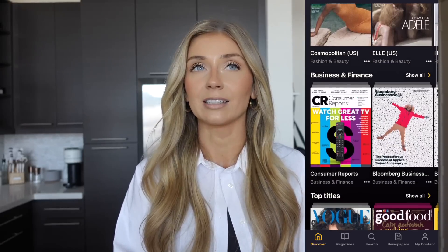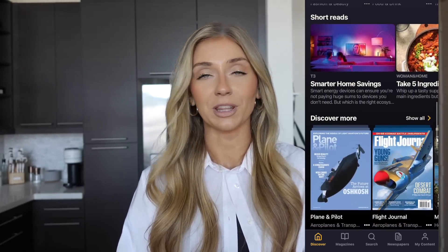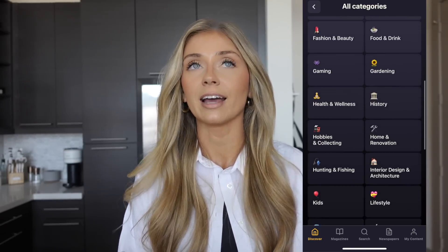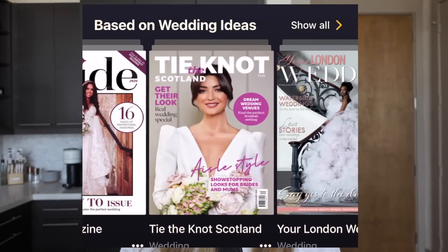The sponsor of this video is Readly. Readly is basically an app that is like Spotify for magazines. I love magazines — I love when passengers give us their magazines on the plane when they're done reading them. They have thousands of magazines on lots of different topics: travel, beauty, fashion, home decor, and food. They also have recipes that you can actually download. I just got engaged, so I've been planning my wedding.